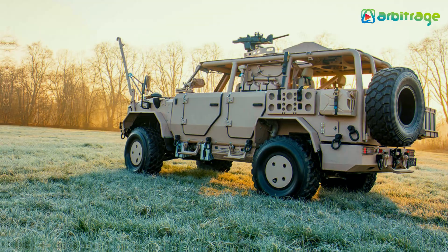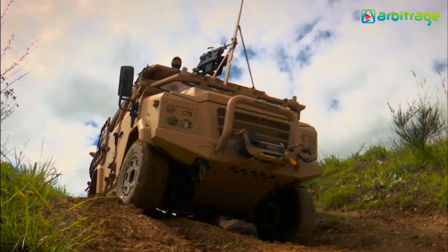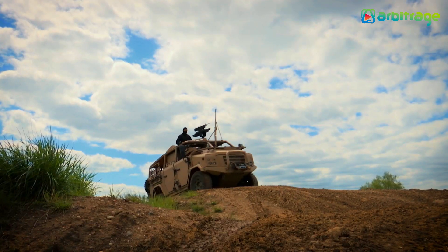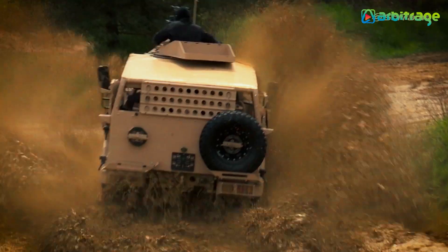It measures 6.2 meters in length and weighs 11.5 tons, and has space for 5 occupants. It has an engine with 280 horsepower and can reach a maximum speed of 110 kilometers per hour. It has a STANAG 1 level armor and can cross areas with water up to 70 centimeters deep.